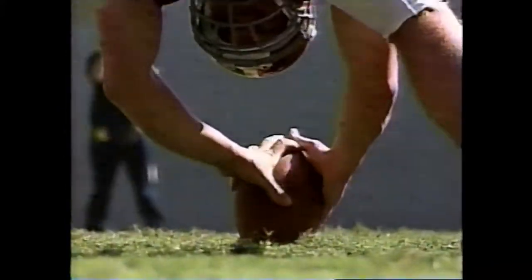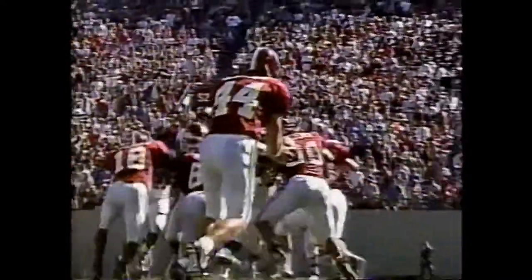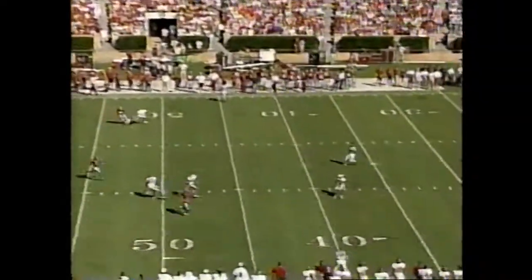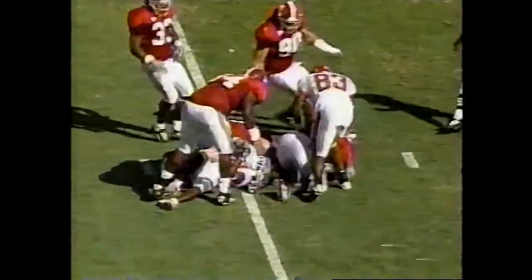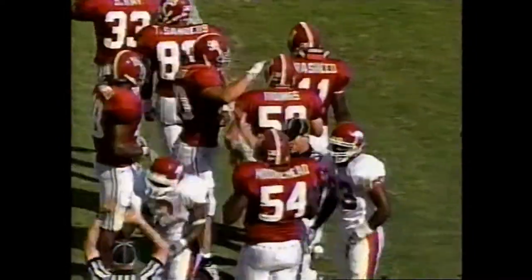A whistle prior to the snap — the delay of game call against Alabama will cost him five. He preaches organization, discipline, attentiveness. And another penalty. Here's Bearden. Jackson moves up, grabs it at the 39-yard line — good special teams play. There's a flag thrown on the far side of the field at the 46-yard line.